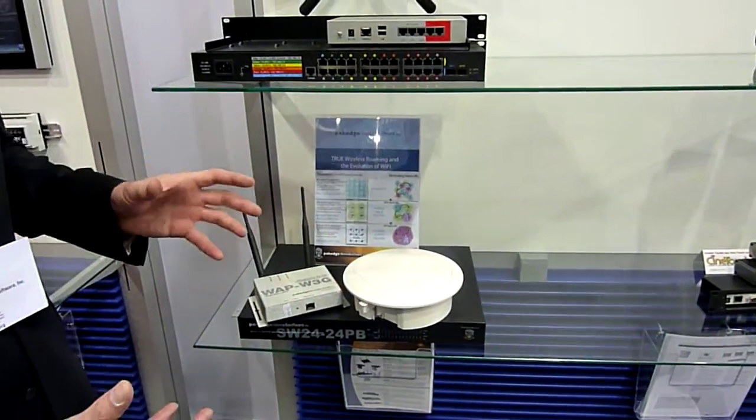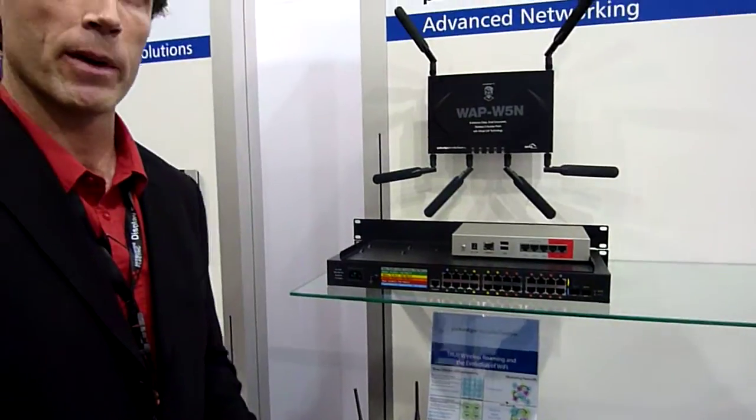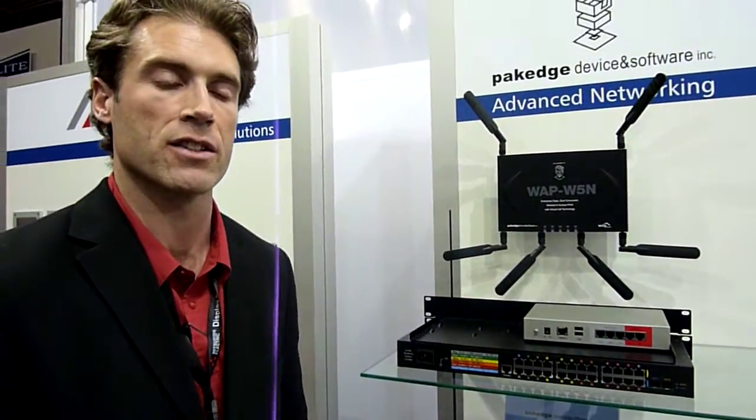As you can see, there's a full line of products. You can use Package as your complete networking solution to complement all of your ComTech devices that you're already selling. Thank you very much.